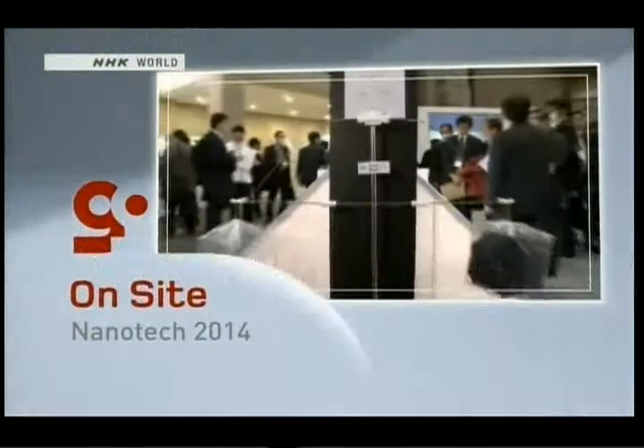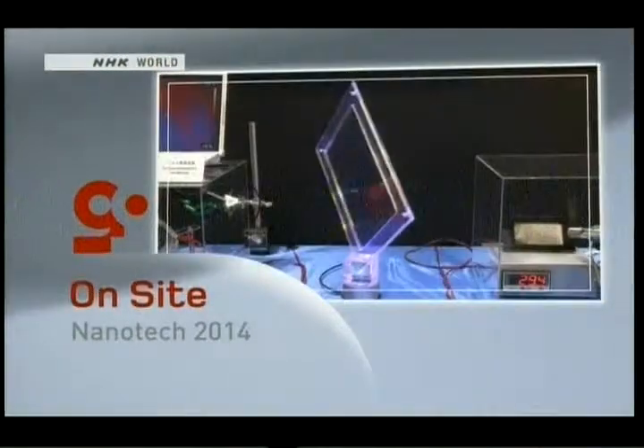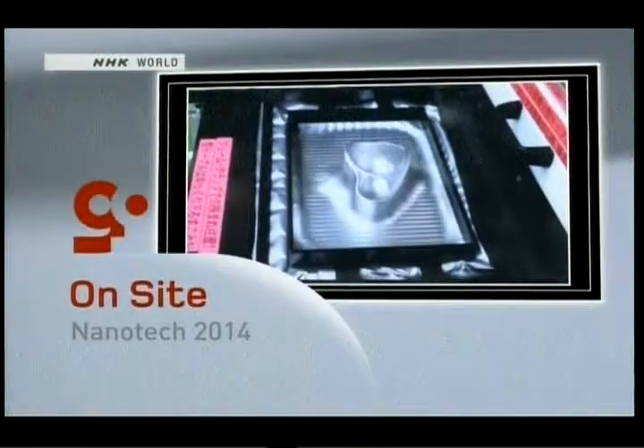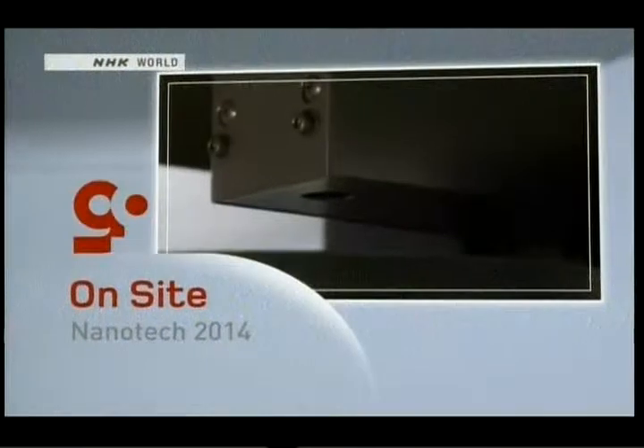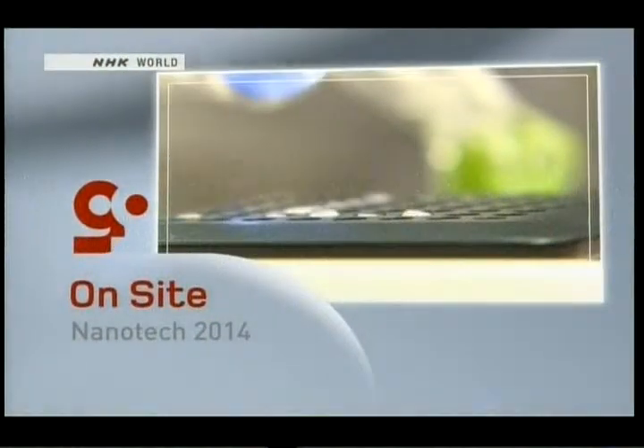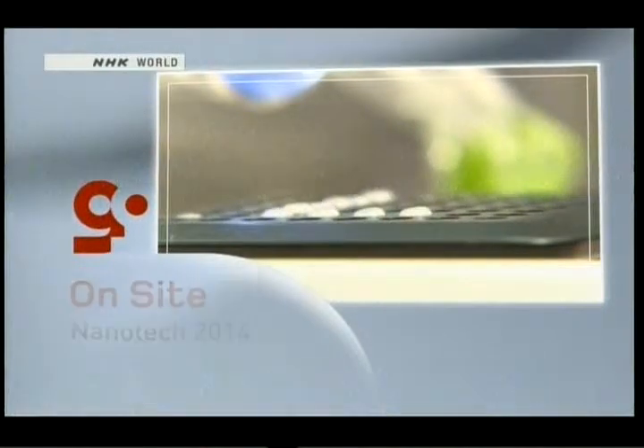Bigger isn't always better, particularly when it comes to state-of-the-art electronics and cutting-edge technologies. Many recent improvements have been made possible thanks to nanotechnology. For our on-site report this week, we'll visit Nanotech 2014 to see some of the many ways that this tiny tech is improving our world.